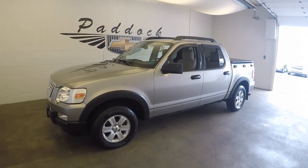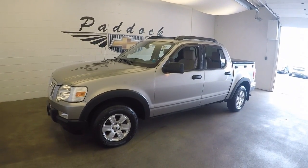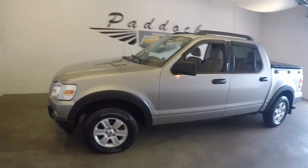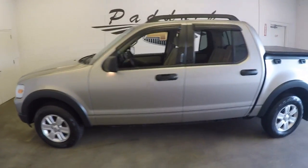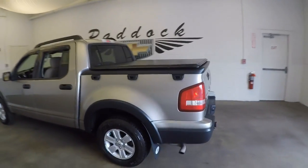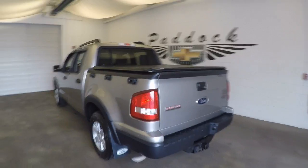2008 Ford Explorer Sport Track, stock number 61826A. This is a 2008 Ford Explorer Sport Track — not quite a full truck, also not an SUV. Nice combination.